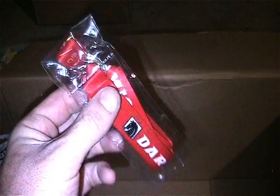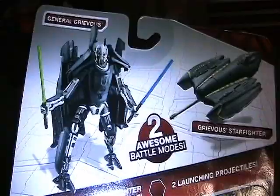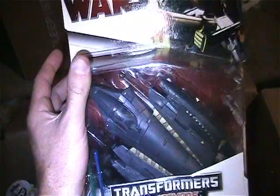Here's a mint-in-baggy Dark Horse bandolier - you wear it around your neck and it holds your little cards. There's another Star Wars Transformer of General Grievous Starfighter here - very cool. That's what he looks like transformed.